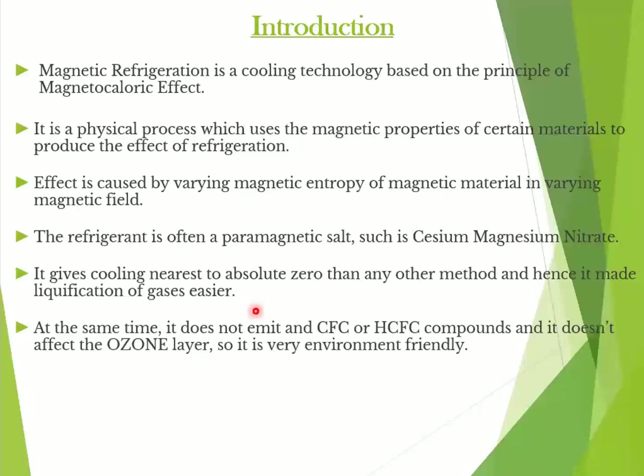The best thing about this process is that it is very much environmentally friendly. It does not emit harmful gases like CFCs and HCFCs, which are actually used in conventional refrigerators. This helps in protecting the ozone layer, which is very much important for our living.